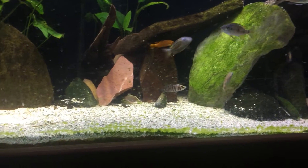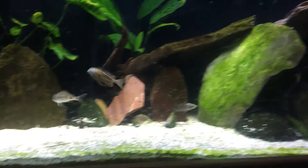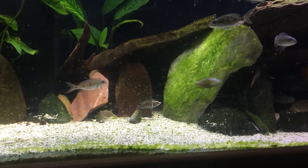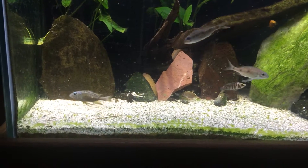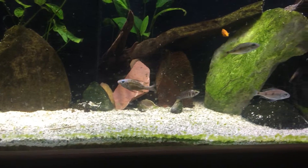Alright guys, here's my Langola male. He is showing all sorts of colors, dancing, trying to impress these females, which is really exciting. I've never seen him do this yet. And he is super excited, showing his really good colors.